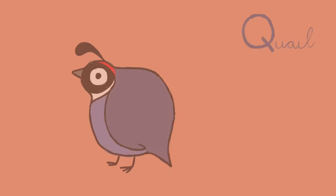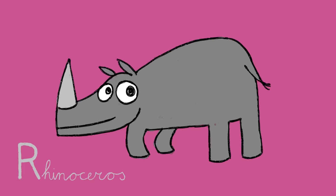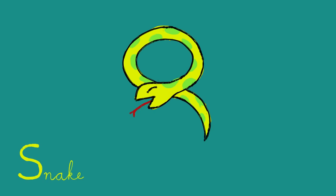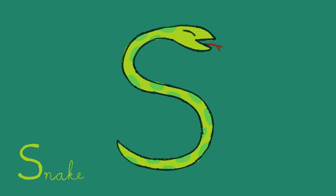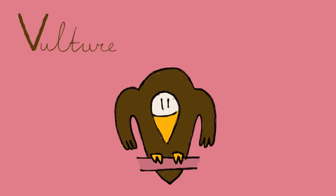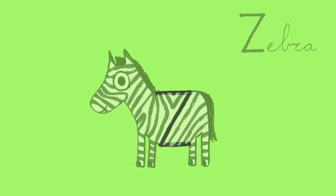P: Parrot. Hello! Q: Quill. R: Rhinoceros. S: Snake. T: Tiger. U: Unicorn. V: Vulture. W: Walrus. X: X-ray Fish. Y: Yak. And Z: Zebra.